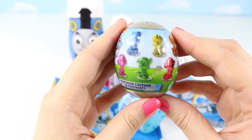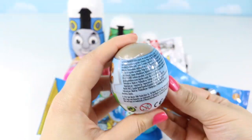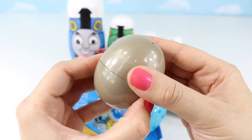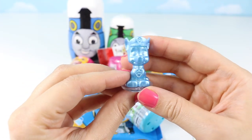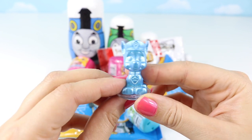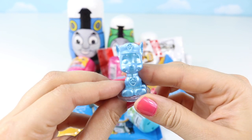Paw Patrol egg! That's so cute! It's a tiny Chase figure! I love the little pearl look! It's so fun!